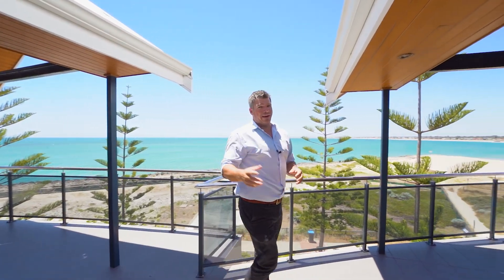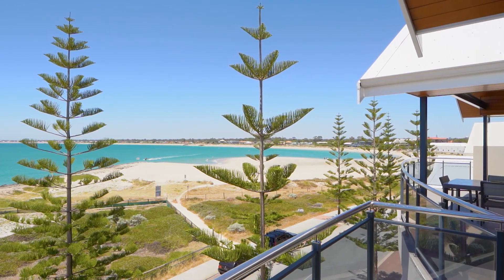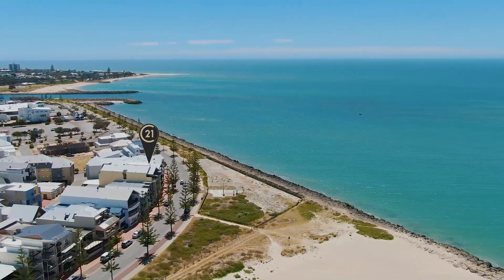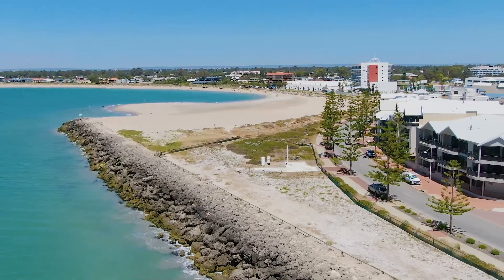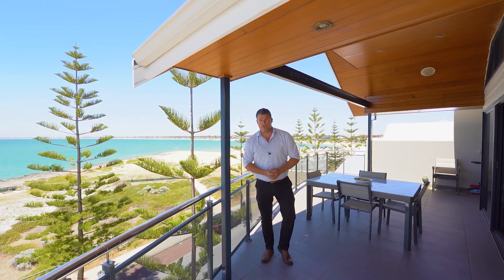This balcony is an absolute monster, and you've got nothing but glorious ocean views. If you want to call this home, why wouldn't you? This is one of, if not the best location, north facing on the waterfront in the Mandurah Ocean Marina. Everything that's good about our lifestyle is right on your doorstep. If you want more information on this unique opportunity, talk to me — John Phillips, Century 21.